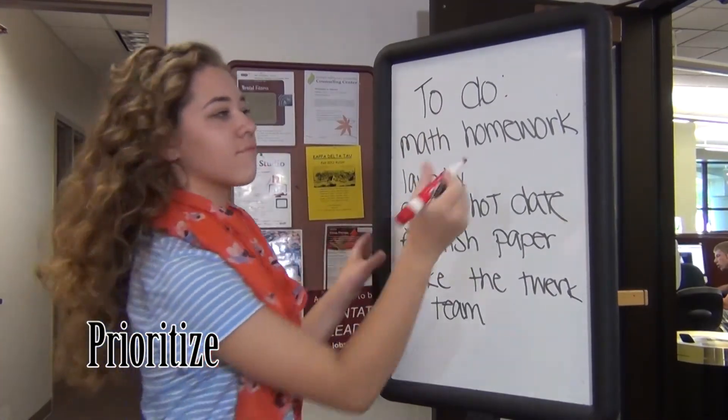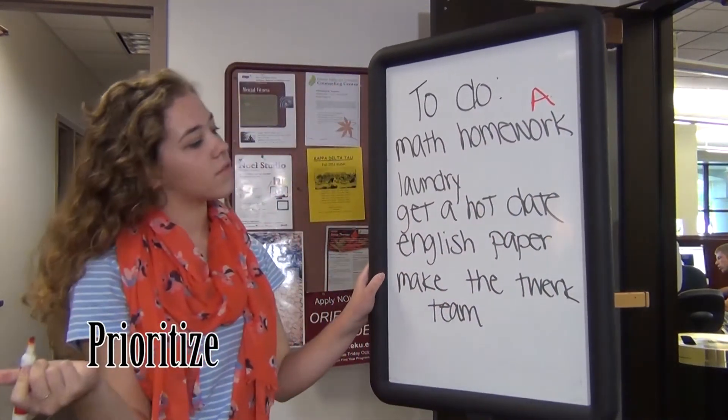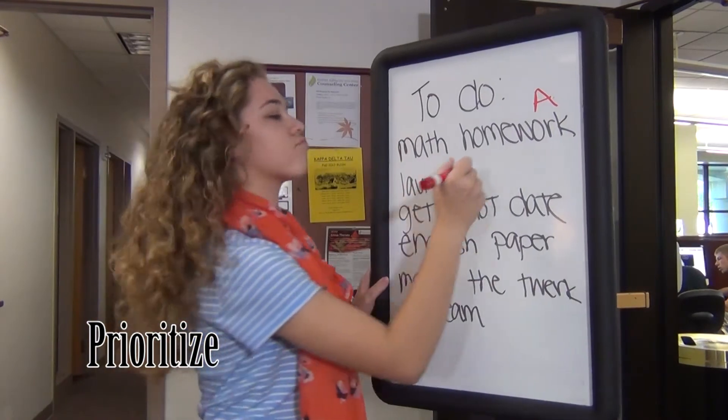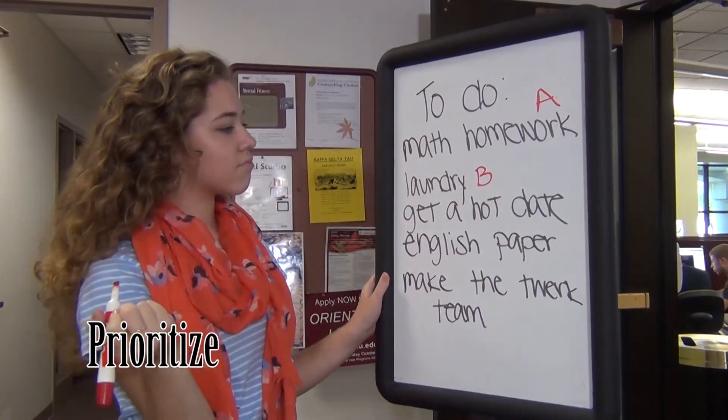Prioritizing your to-do list will help you maximize your time and get the most important things done first. You can accomplish this by using the ABC method. Mark each item with an A, B, or C according to the level of importance.